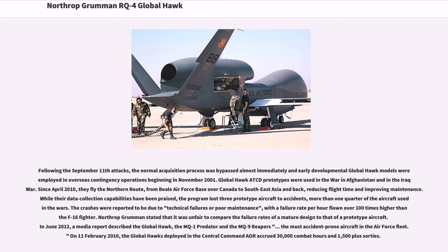Following the September 11 attacks, the normal acquisition process was bypassed and early developmental Global Hawk models were employed in overseas contingency operations beginning in November 2001. Global Hawk ACTD prototypes were used in the war in Afghanistan and in the Iraq War. Since April 2010, they fly the northern route from Beale Air Force Base over Canada to Southeast Asia and back, reducing flight time and improving maintenance. While their data collection capabilities have been praised, the program lost three prototype aircraft to accidents, more than one-quarter of the aircraft used in the wars. The crashes were reported to be due to technical failures or poor maintenance, with a failure rate per hour flown over 100 times higher than the F-16 fighter.